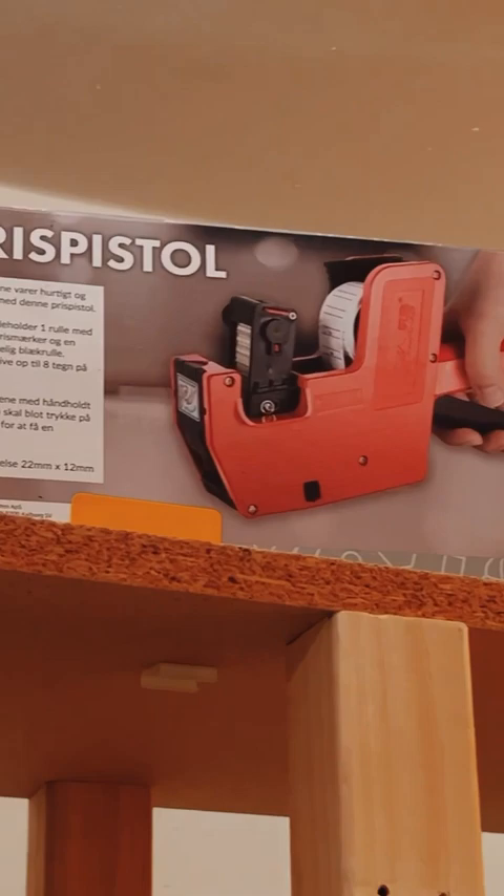I've always wanted a price tag maker. At least I've dreamt about using the ones in the supermarkets.